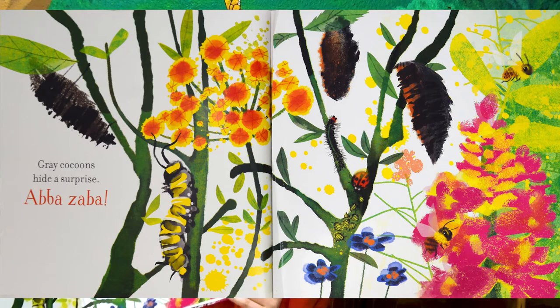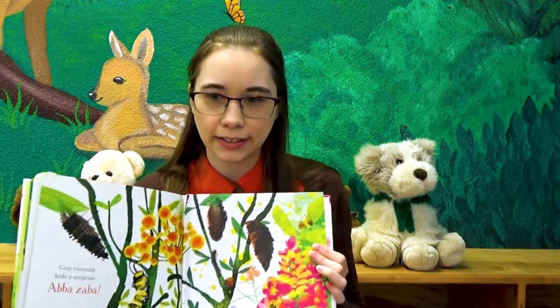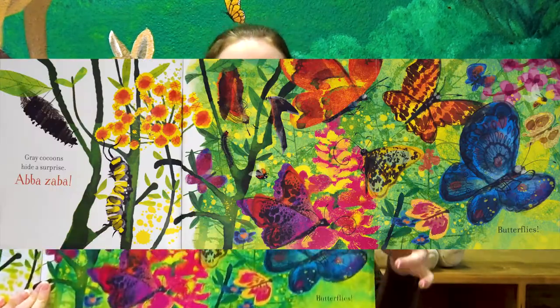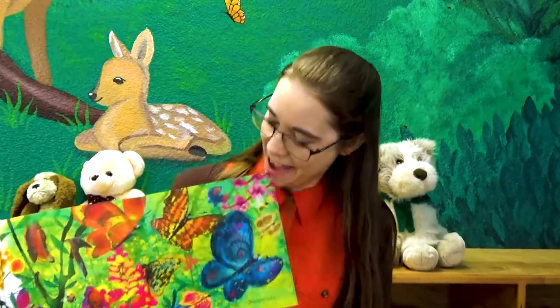Gray cocoons hide a surprise. What's the surprise? Let's find out. Abba Zabba. Butterflies. Look at that.